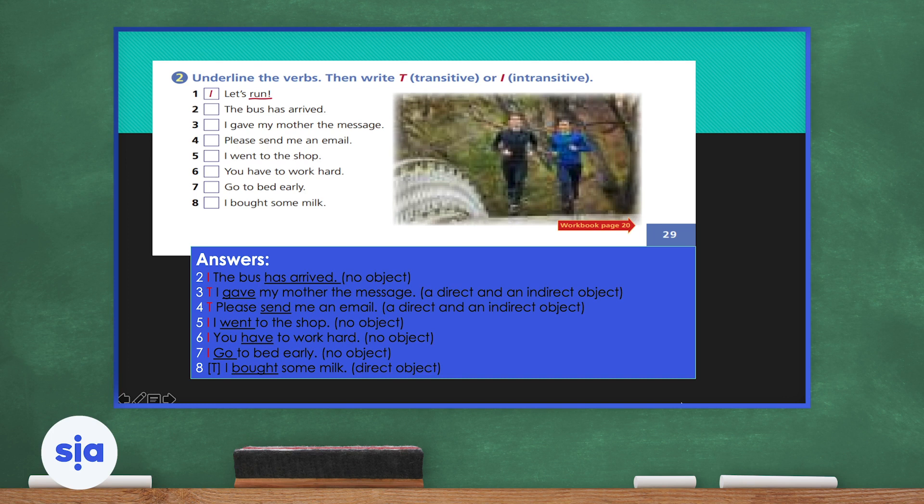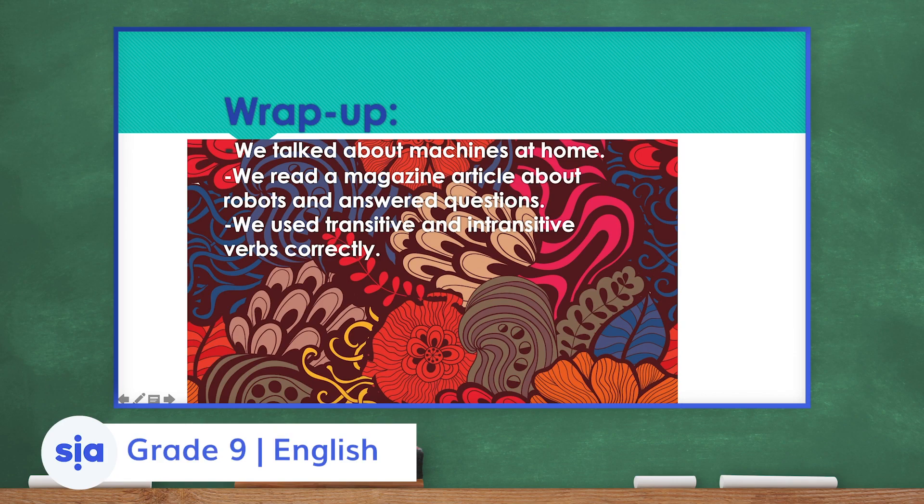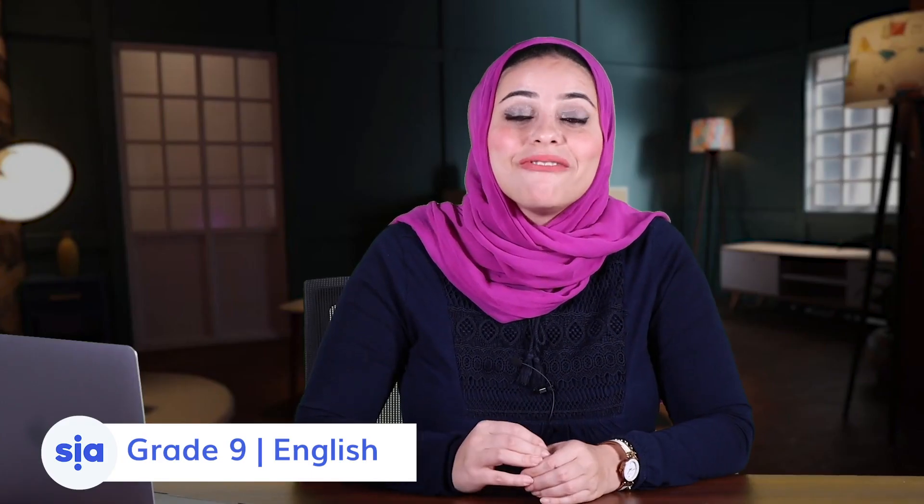Wrap-up time! We talked about machines at home, read a magazine article about robots and answered questions, and used transitive and intransitive verbs correctly. You did a great job today — I'm very proud of you. Keep going, always practice, and have a wonderful day!